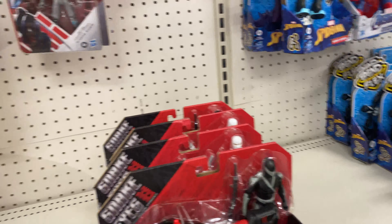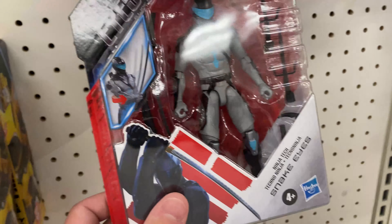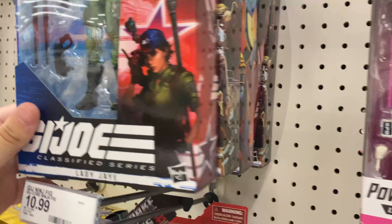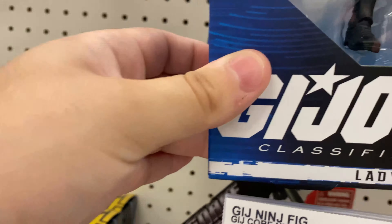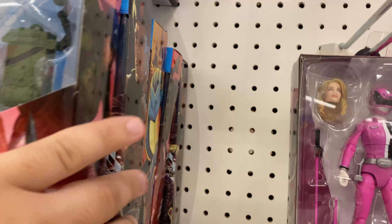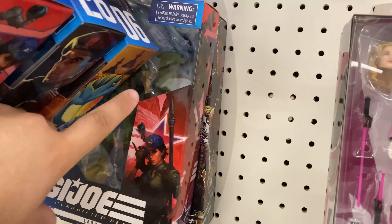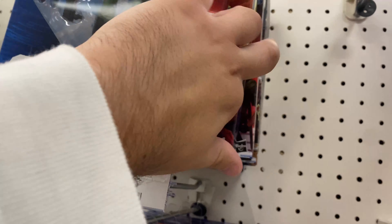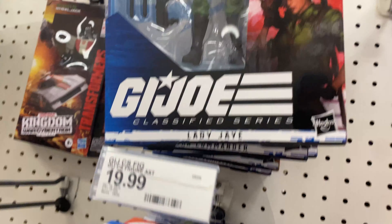Hey, I'm at Target - first clip of the video. They have some GI Joe stuff. I don't know why I showed that off, but they have a bunch of the Classified Series. They're kind of hard to find. Lady Jane, you got Flint - I don't know if I've seen those guys before. Cobra Commander, Lady Jane, and Flint - that's kind of different.